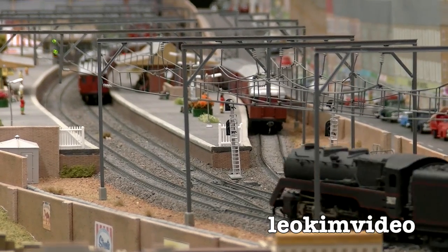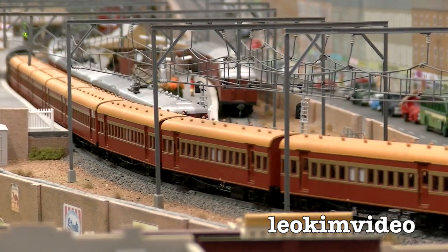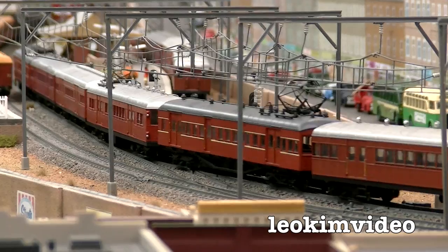I'm not sure whether I captured it on video, but the signalling on this layout was exactly like the Sydney network — the way the lights work, and also the extra layer of complexity of the electrical wiring and the pantographs on the electric trains. Nice work indeed.